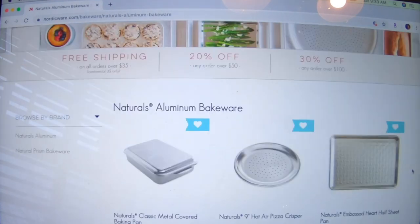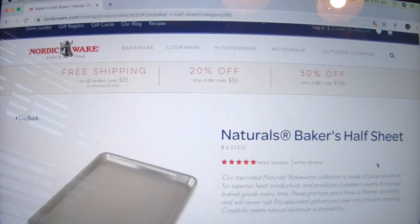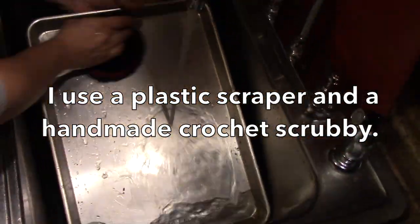I actually have several pans, but the one I use the most is the half sheet. Their prices are not bad — it's $18, made in America. I've had these pans for years now and they clean up great.